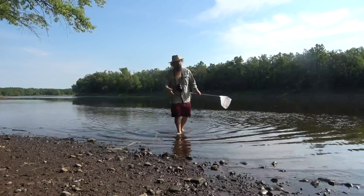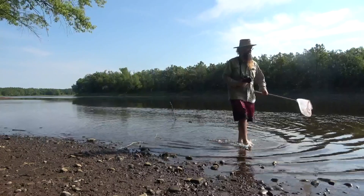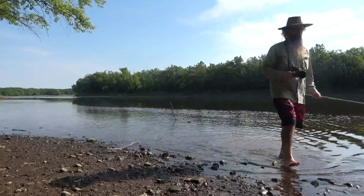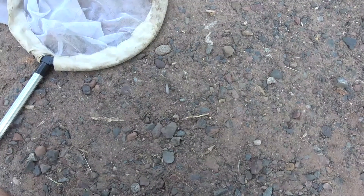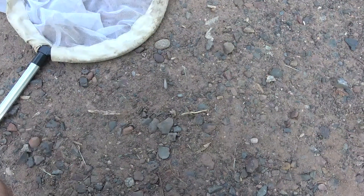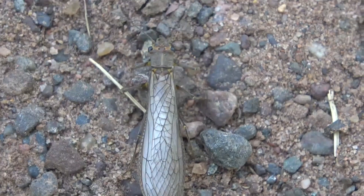I'll walk down the waterline a little bit and see what else we can find. Being this close to a river, I'm finding a lot of stoneflies — found a few species so far. Here's one of them.